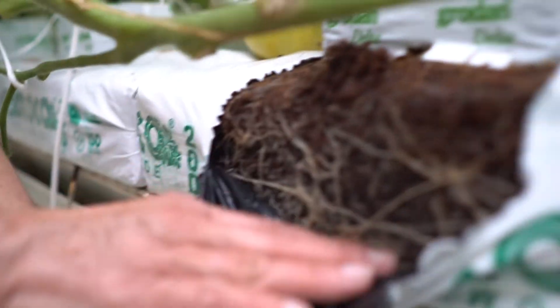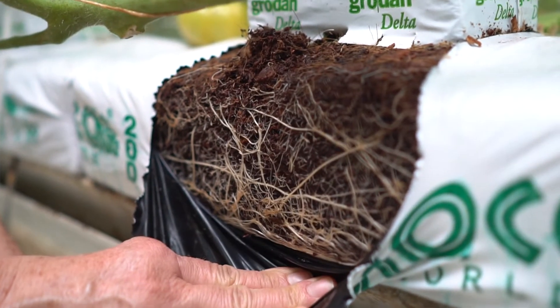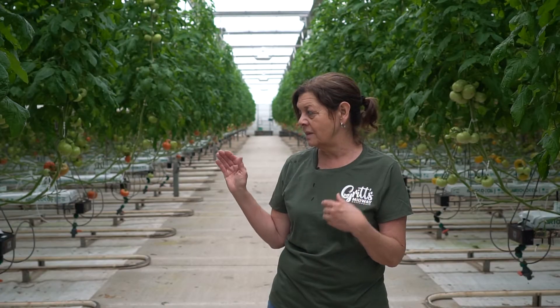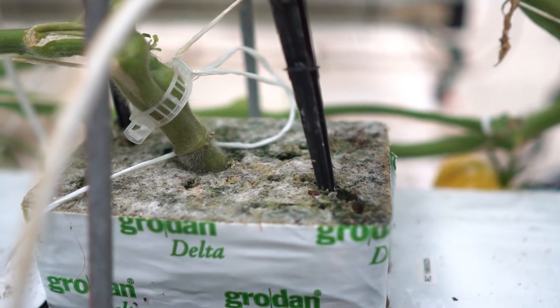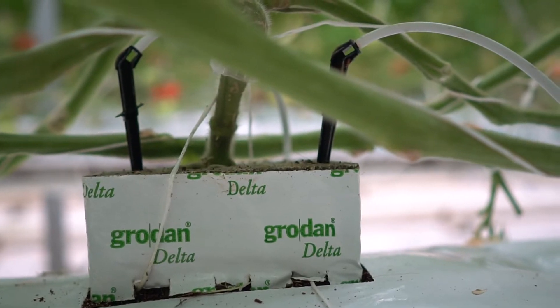This particular way is in coconut fiber. This is ground up coconut fibers and the roots can go in there, and as the water comes in they take the food that they want and the rest of it leaves the bag.